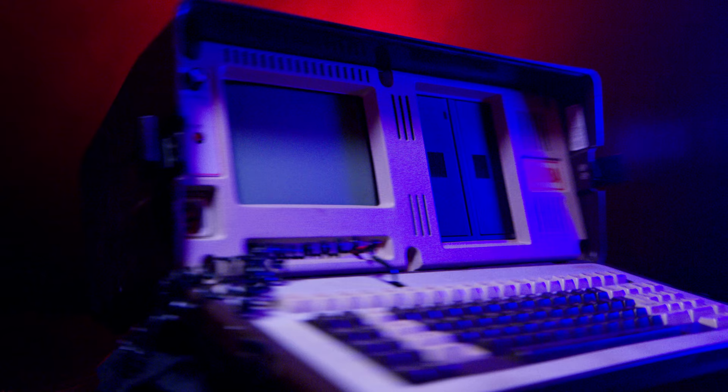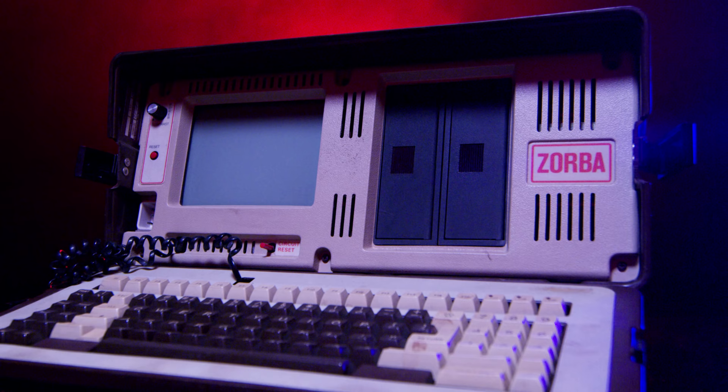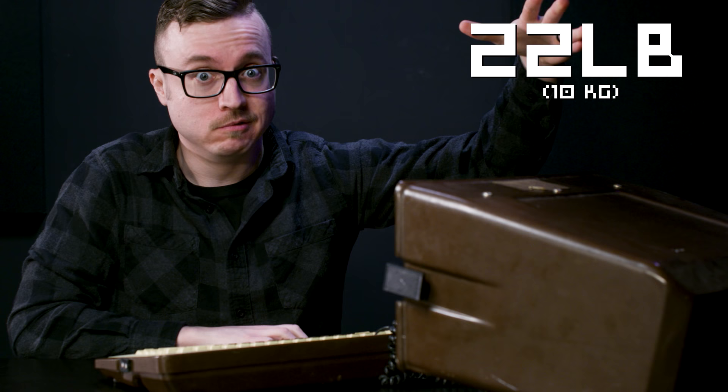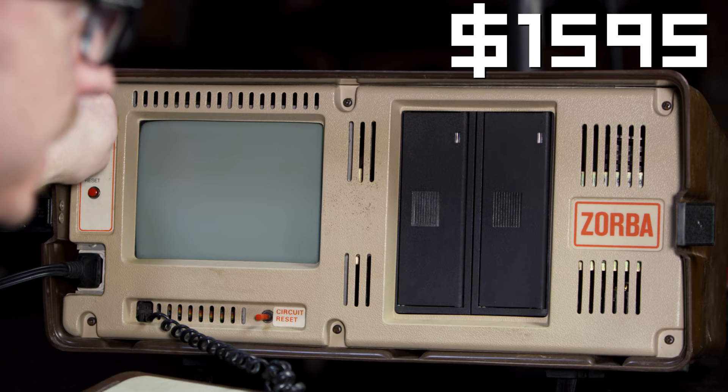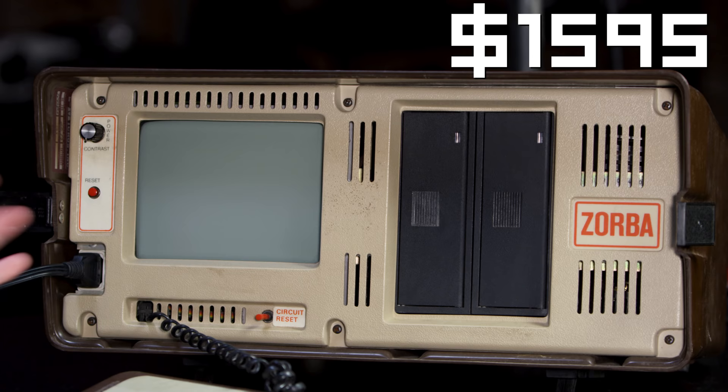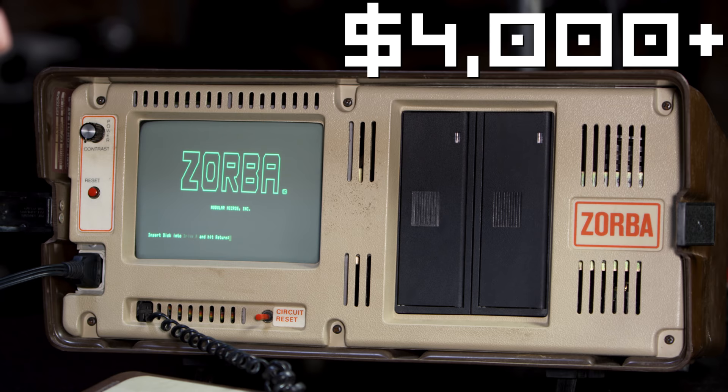This is the Modular Micros Zorba 7. One of the earliest mobile computers, its 22-pound weight is 11 times heavier than a current MacBook, but it cost about the same at $1,595. It beeped. Except that after adjusting for inflation, that $1,595 is actually $4,000 today.